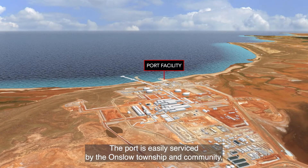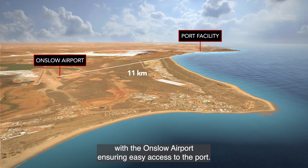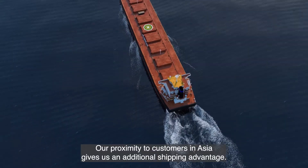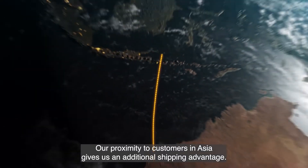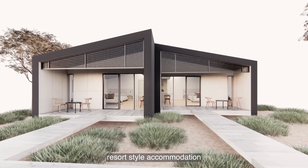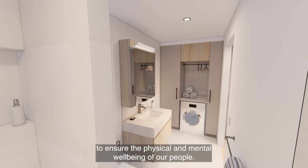The port is easily serviced by the Onslow Township and community, with the Onslow Airport ensuring easy access to the port. Our proximity to customers in Asia gives us an additional shipping advantage. We're also setting a new FIFO standard with our industry-first resort-style accommodation to ensure the physical and mental wellbeing of our people.